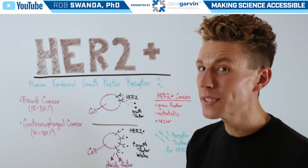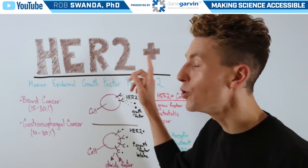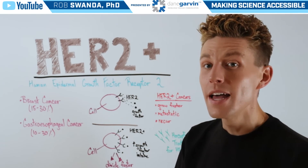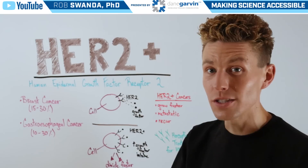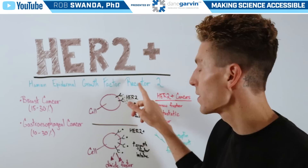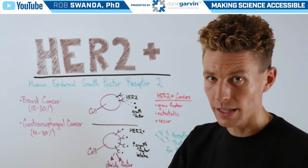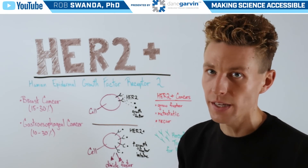For today's science lesson, we're going to continue talking about cancer, and we're going to focus on HER2-positive cancer cells. HER2 is a gene that leads to a protein known as Human Epidermal Growth Factor Receptor 2, and that can be overexpressed — or too much of it can be made — in a variety of different cancers.